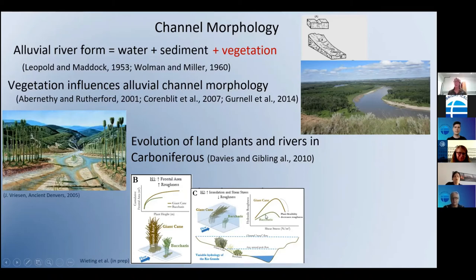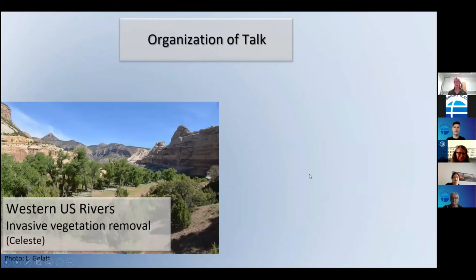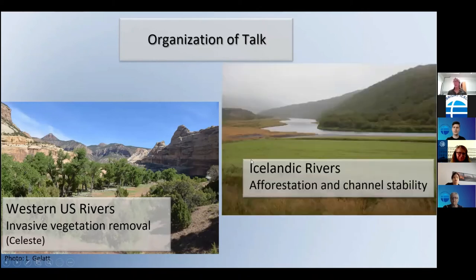Plants aren't the only way to stabilize banks, but they're an important one. My research looks at current processes and much shorter time scales. I'm interested in how plants growing in the channel deflect and perturb the flow field — for example, a single giant cane plant decreases velocity, causing deposition around its base due to its high frontal area and drag on the flow. Floods of different heights inundate different plants, altering the flow field and hydraulic roughness.